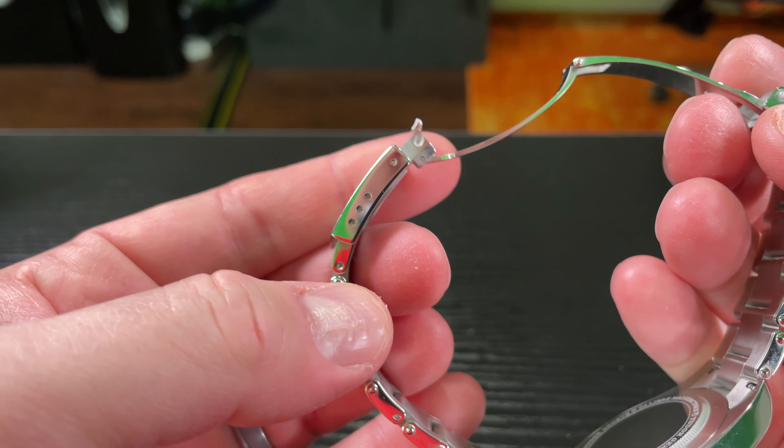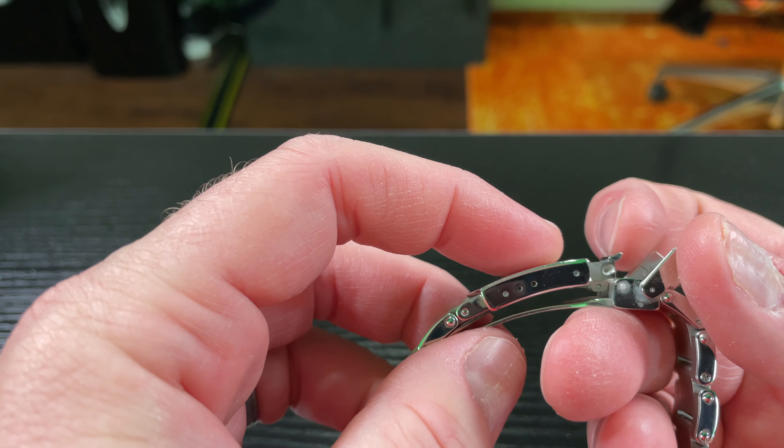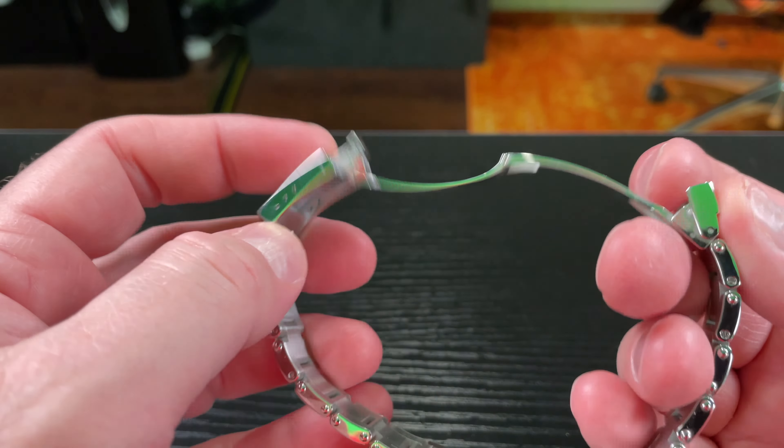One thing they don't have, at least with this reference, is a glide lock style mechanism. At the time of filming, Tudor has released a boutique-only Black Bay 58 that does have a glide lock style clasp, which I don't really care about because I've got it adjusted how I want it. There are three micro adjustments and you can remove links — it uses screws. Very high quality bracelet. The bracelet is just as comfortable as a Rolex Oyster bracelet.